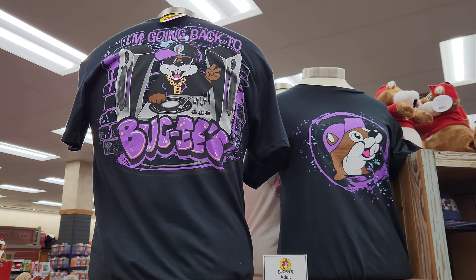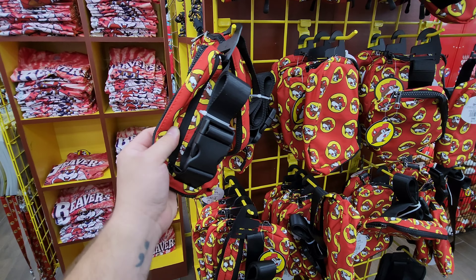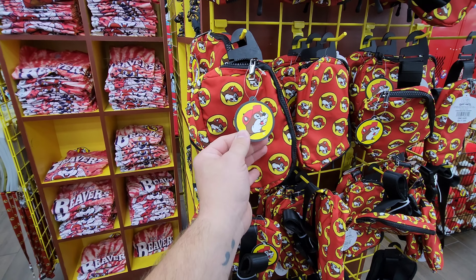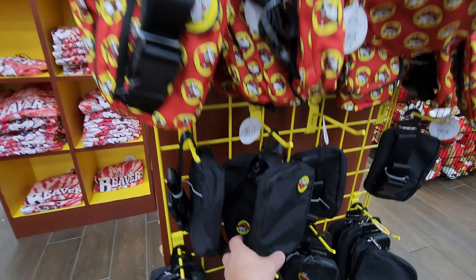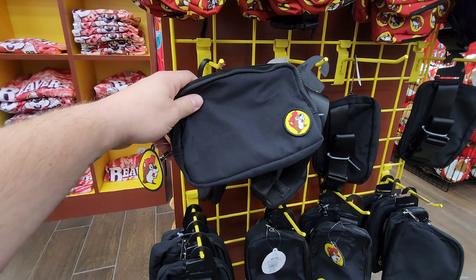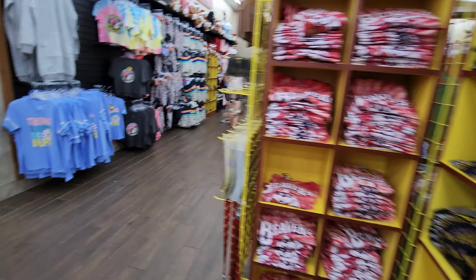They have these little clutch bags — like a miniature purse — for $17.98. You can get the red one, and down here they have the black one with just the little logo in the corner. Looks cool. I wouldn't need it, but if you like that, that's cool.